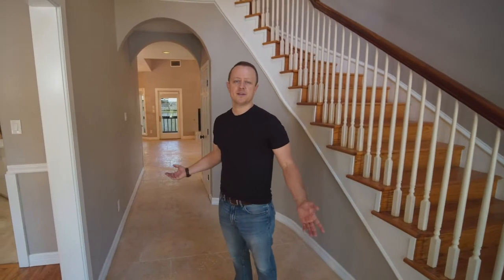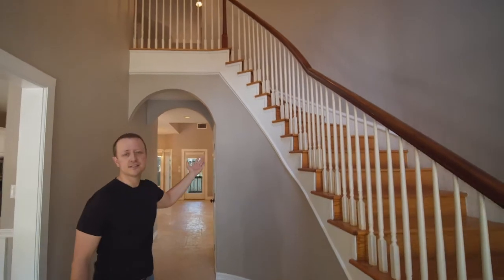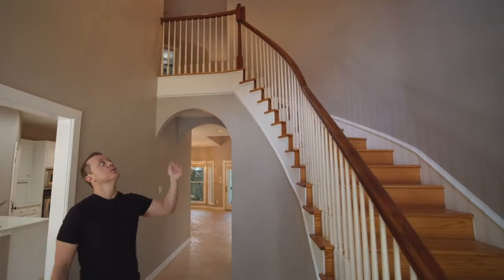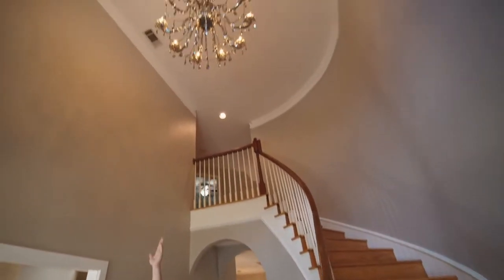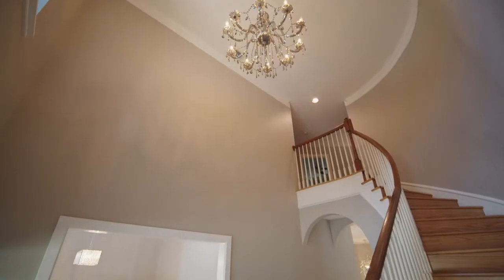Here we are inside. This is actually the foyer for the property. As you can see, we have a beautiful staircase leading up to the second floor and beautiful light fixtures throughout. To begin with, this is kind of the masterpiece of the house — this beautiful chandelier.